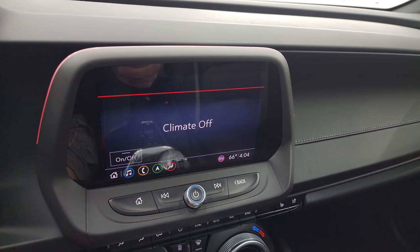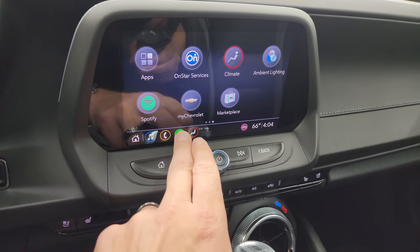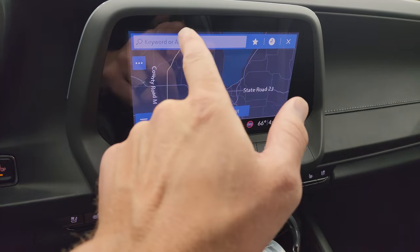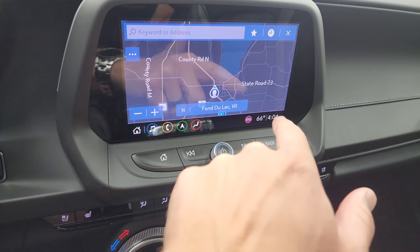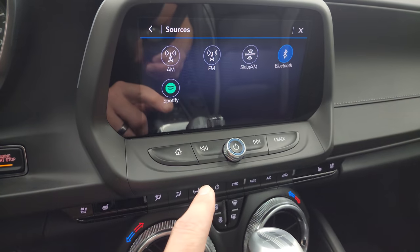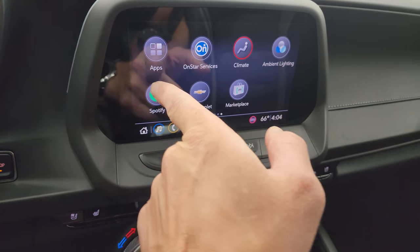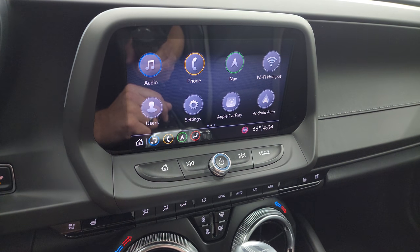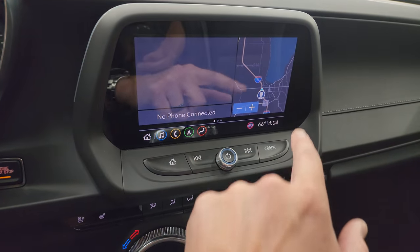You also have paddle shifters. You get the Chevy MyLink infotainment system with the factory navigation system — that is working very nicely. You get an outside temperature display and AM, FM, and SiriusXM radio capabilities, as well as Bluetooth. This one also has Apple CarPlay and Android Auto, where you can project your cell phone to the screen.